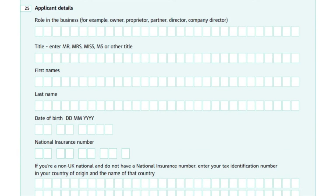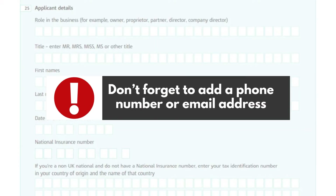Always show dates, such as your date of birth, with two digits for the day, two for the month, and four for the year. Don't forget to add a phone number or email address — it's quicker and easier if HMRC needs to contact you.